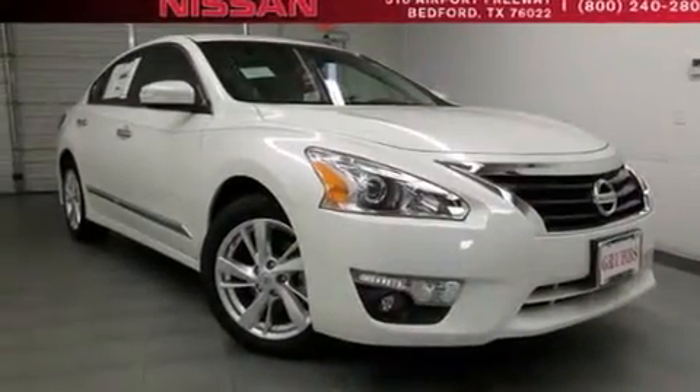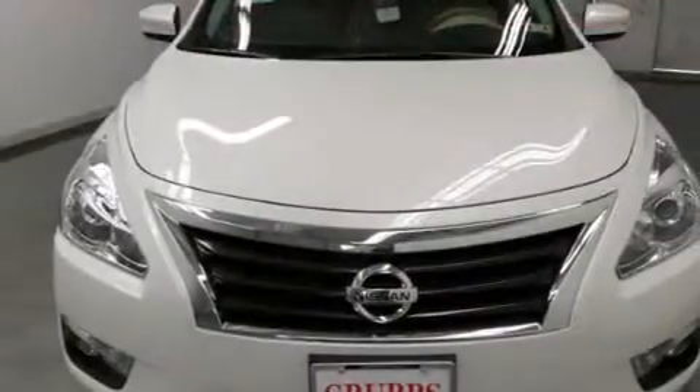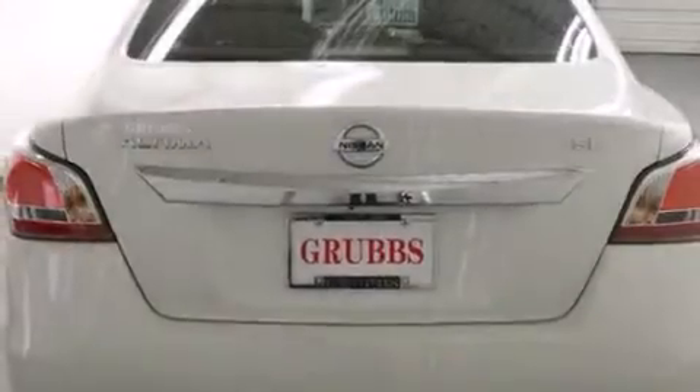A rear window defroster, front fog lights, tinted glass, dusk sensing headlights, speed sensitive wipers, and leather seats that provide great support and create an overall luxurious feel.